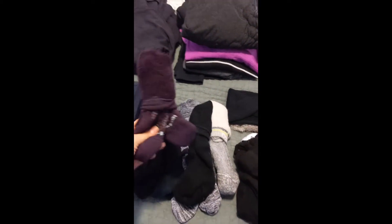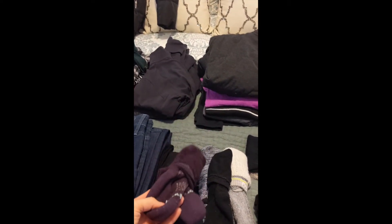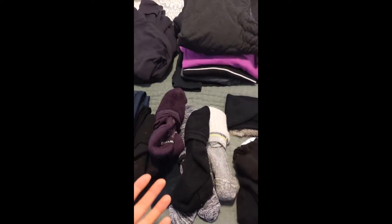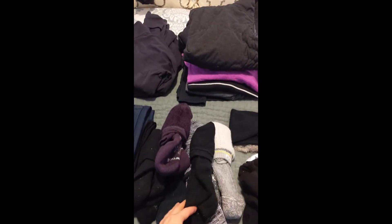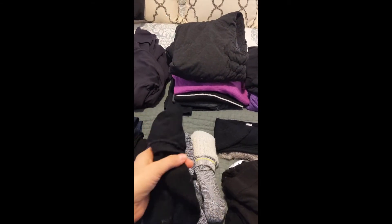Socks: I bring three or four pairs of smart wool socks that go up about halfway to your calf — also called ski socks. Really thick, really warm. And then I'll bring three or four pairs of just regular socks that go up your calf.